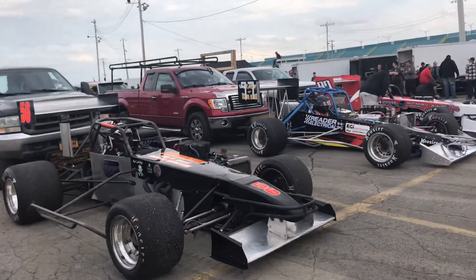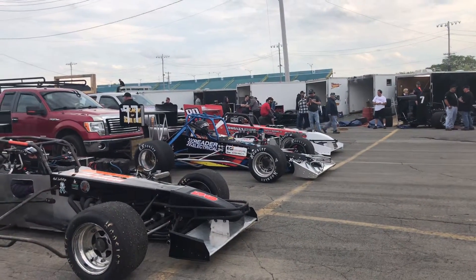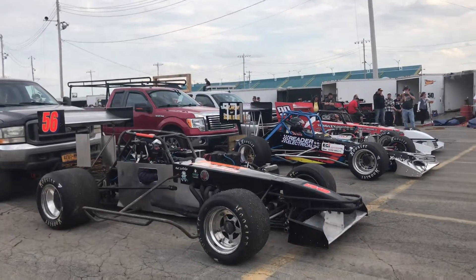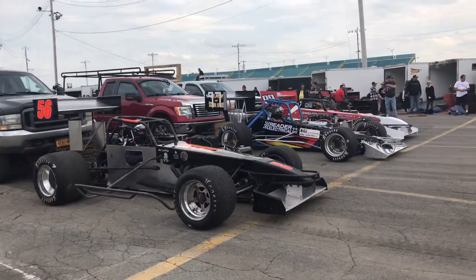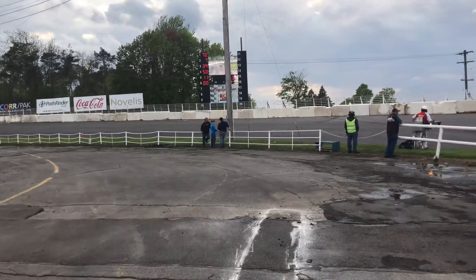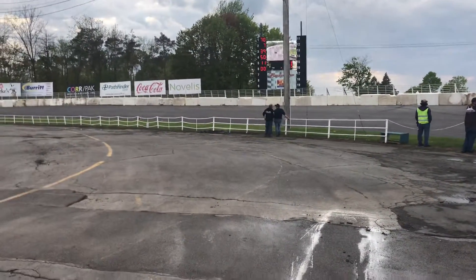There's one lap left in the second super modified heat. Right now it looks like Dave McKnight's leading. So let's just wait a few seconds and I'll let you know who won. Then after this I think I've got to go over to the small blocks. We've got Dave McKnight, Otto, Allison... Wait, never mind. I don't know what happened. Maybe Dave McKnight's not there now. I don't know what's going on because it looks like Otto.